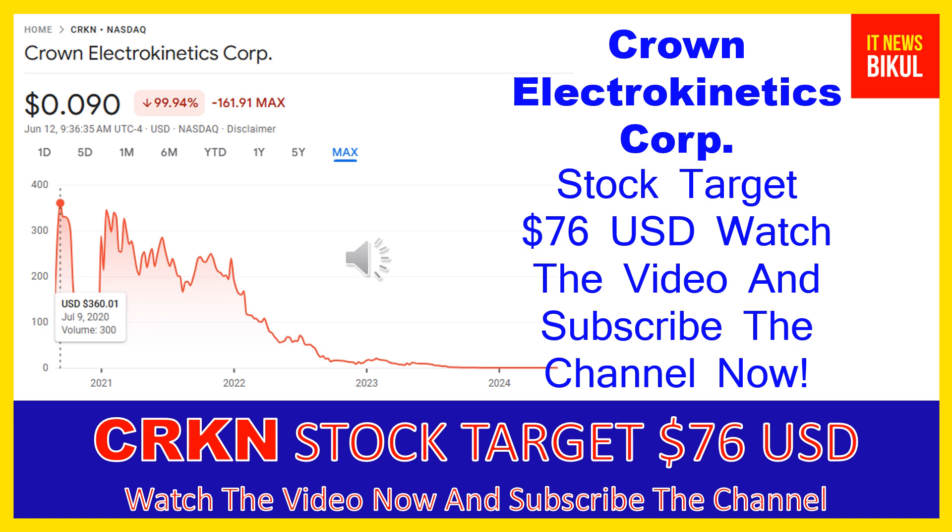Crown Electrokinetics Corp has a market cap of 37.869 million. The company develops and sells optical switching films and focuses on commercializing electrokinetic technology for use in the smart glass market. It offers electrokinetic film technology for smart or dynamic glass. The company was formerly known as 3D Nanocolor Corp and changed its name to Crown Electrokinetics Corp in October 2017. It was incorporated in 2015 and is based in Corvallis, Oregon.